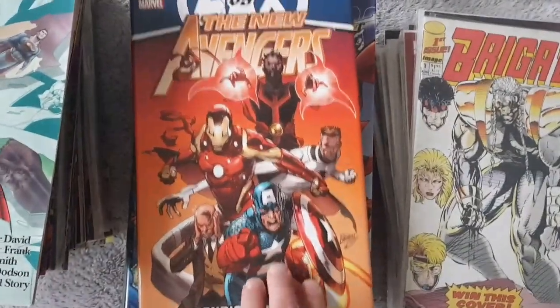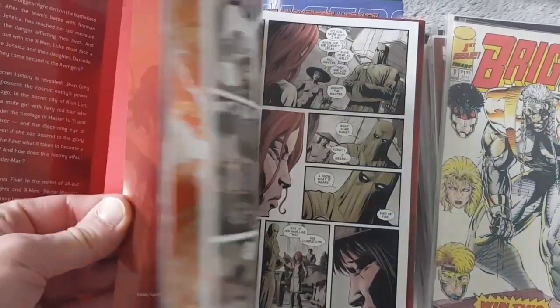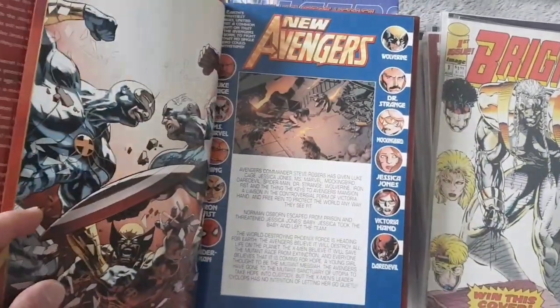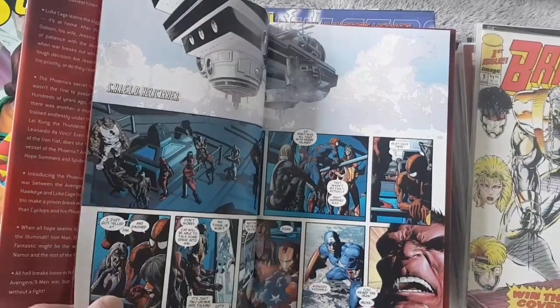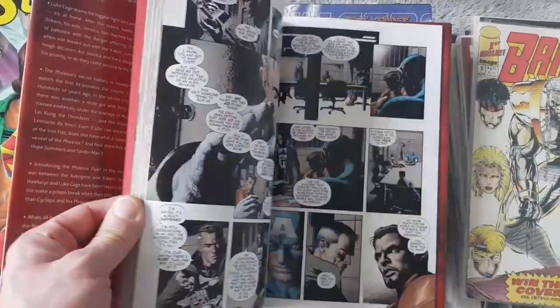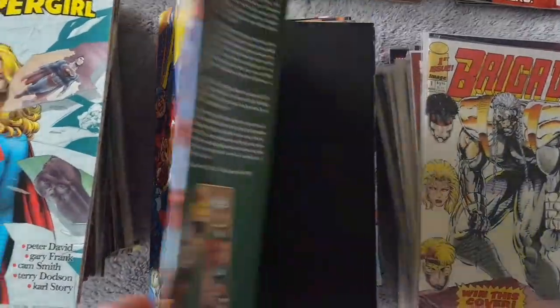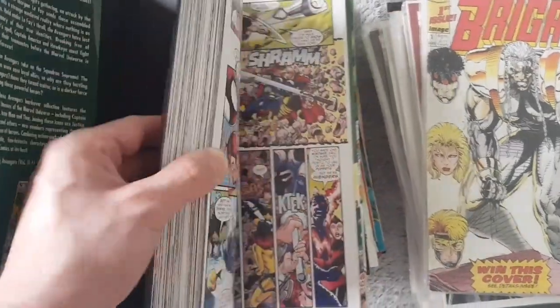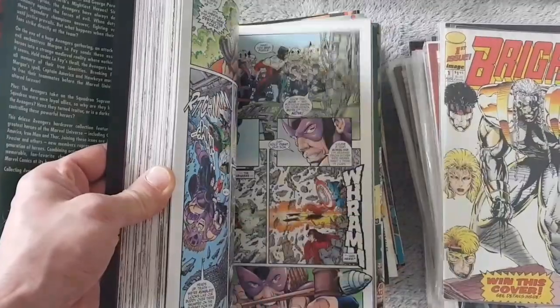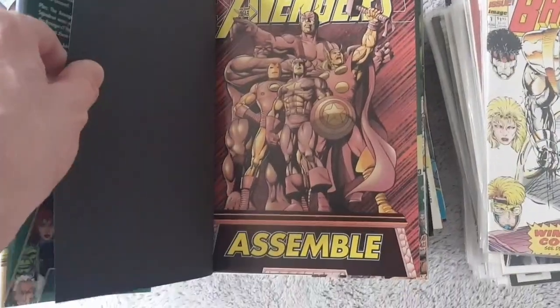Issues 1 to 24. We've got The New Avengers, and this one is colored. Yes, quite nice, and it's in nice condition as well. Very nice. Another Avengers — this one is quite thick as well. Wow. This is a very thick book of Avengers Assemble.